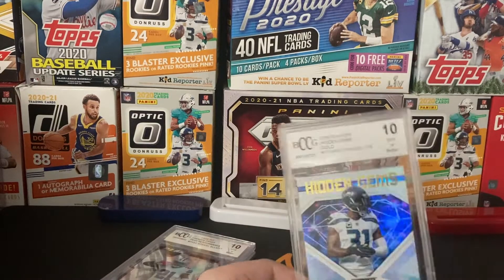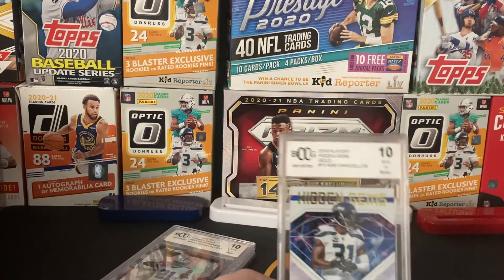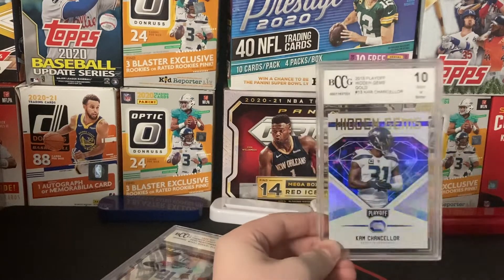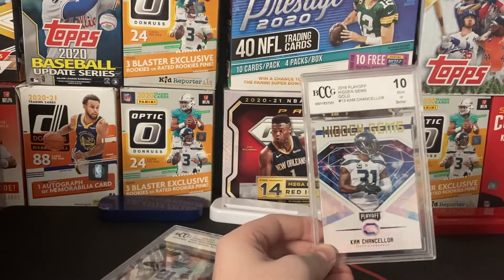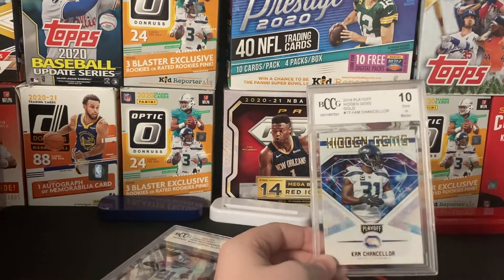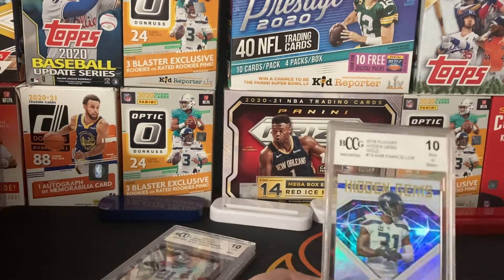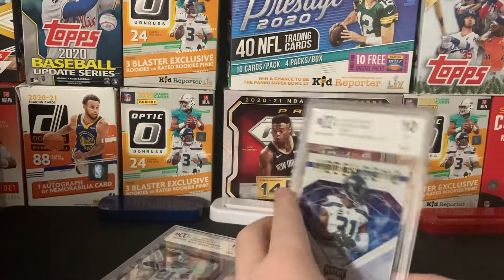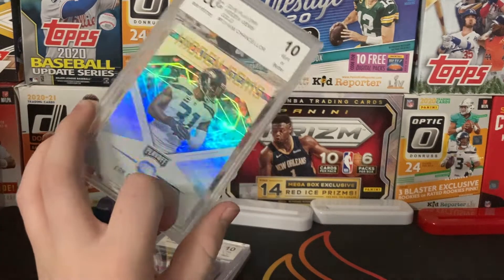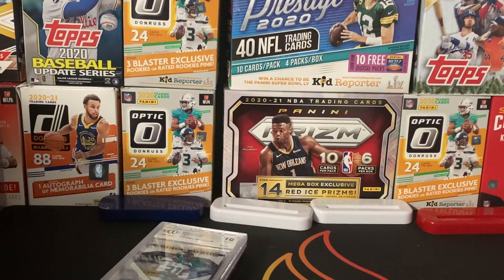Fun fact: both card shows I went to were the same ones, just different years. I'm trying to go back this April 24th — hopefully I can film when I'm there. But we had nationals and it just happened to be the same time, so we decided to go. We really just went there to go to the card shop, and then they said the show was tomorrow. Got that last year — just a BCCG Cam Chancellor 10, 2018 Playoff Hidden Gems. He's my favorite player of all time.